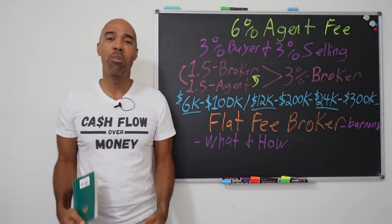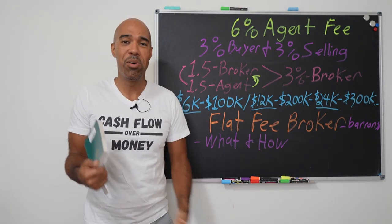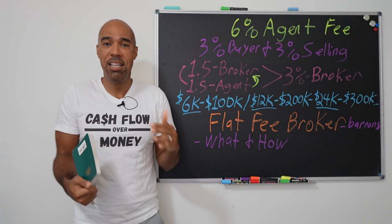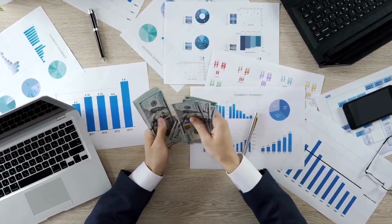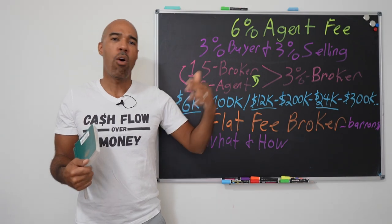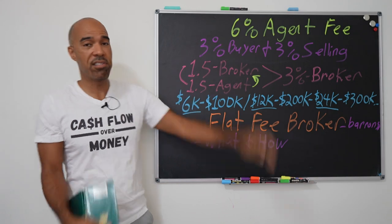Today we're going to show you that if you're flipping houses or you're in the business and selling real estate, you know that transaction fees can eat you alive. One of the main secrets and skills you have to learn for longevity in this business is controlling fees and controlling expenses. There's a whole ton of expenses — taxes, insurance, inspectors, cost of money — but today we're just going to deal with real estate agent fees.